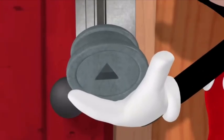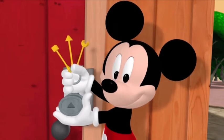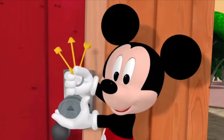The lock is triangle-shaped. Which key has a triangle-shaped end? The one in the middle. You got it!